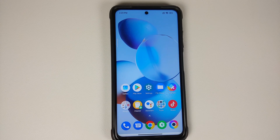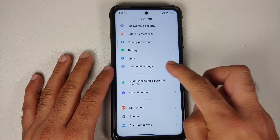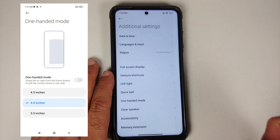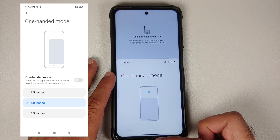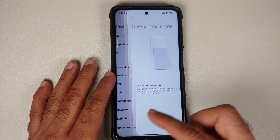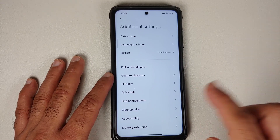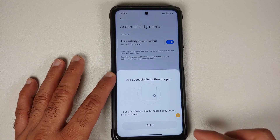One-handed mode is found in Settings > Additional Settings > One-Handed Mode. The UI looks different because this is now Android 12's implementation of one-handed mode — Google's version — replacing MIUI's own implementation, though the gesture is a bit wonky and not perfect.